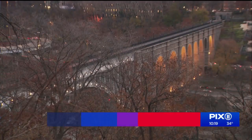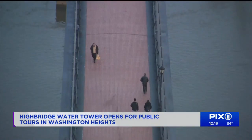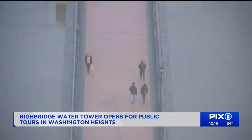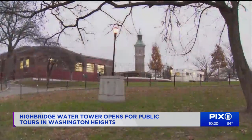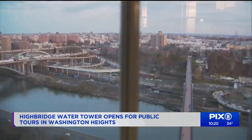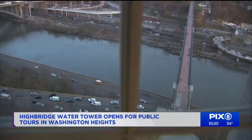The park is called High Bridge because there is a big bridge connecting the neighborhood in the Bronx and Washington Heights. There's also this tall tower. You can't miss it from Amsterdam Avenue or the Harlem River Drive. At least all those people sitting in traffic have something to look at.